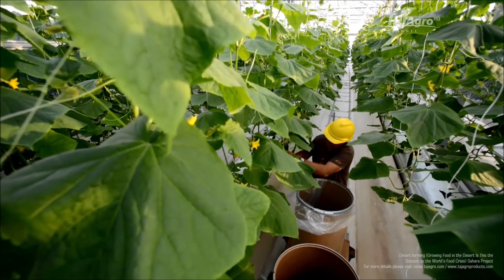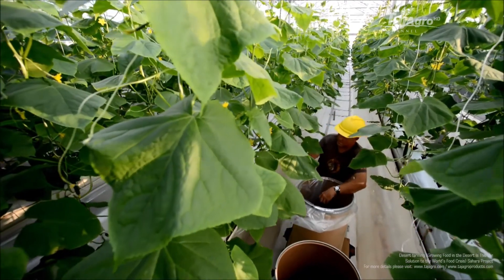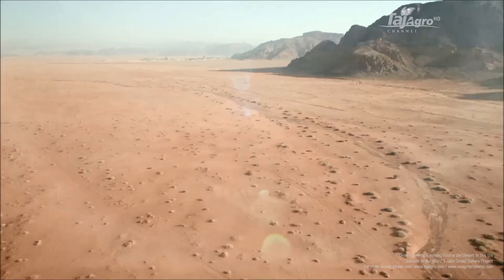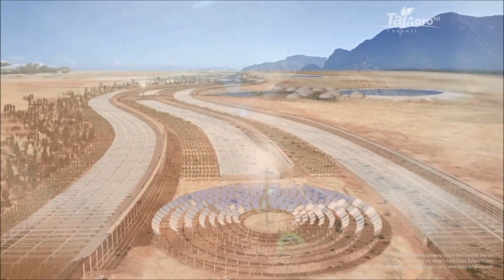Turning our deserts green can be done. See it. Believe it. Then imagine the implications.